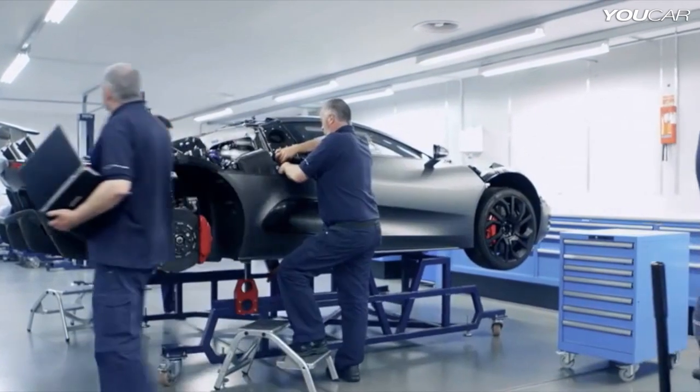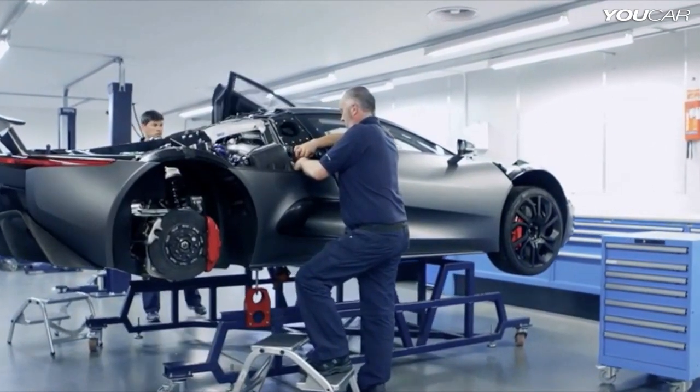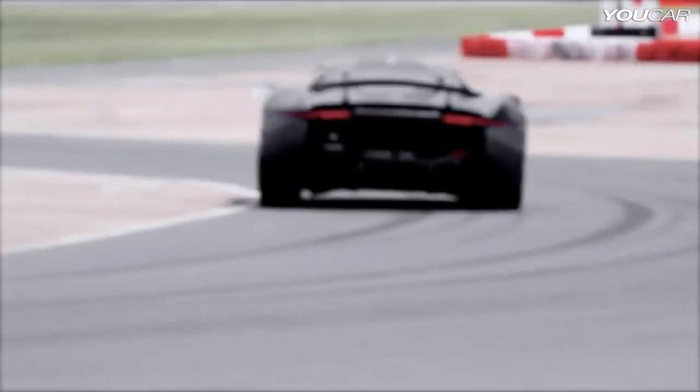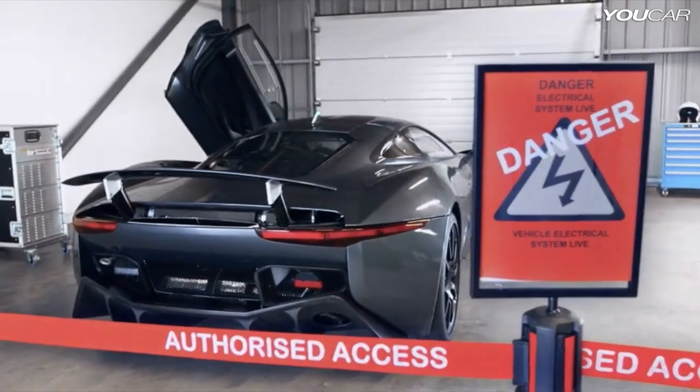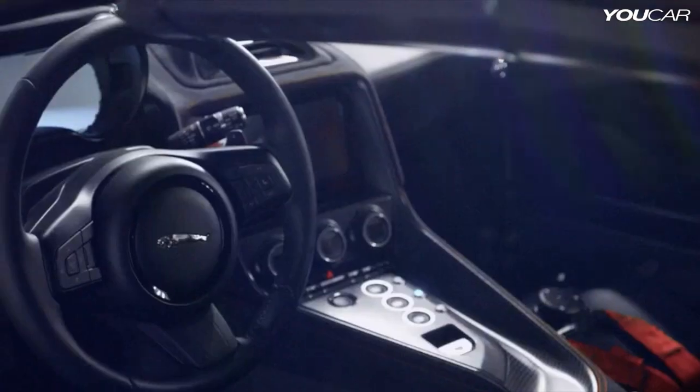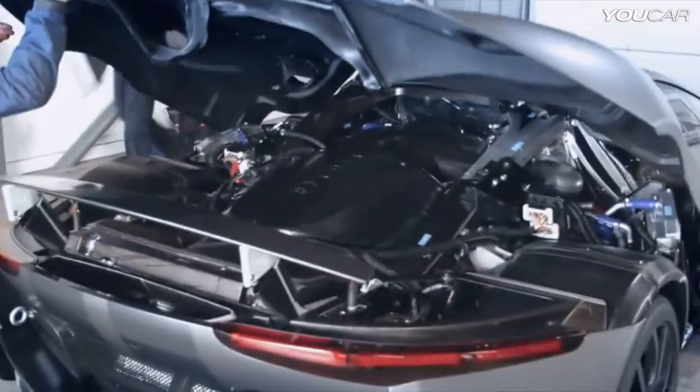Our challenge was monumental. We needed to achieve the performance of a Veyron, the range of a Volt, and the CO2 of a Prius, and package it all inside the beautiful CX75. Can you imagine how difficult it is to achieve all of those targets together? We couldn't compromise on any of these goals, and two years on we have achieved our targets.